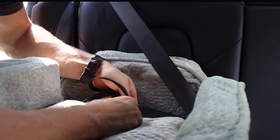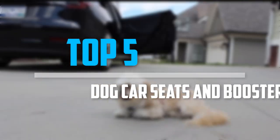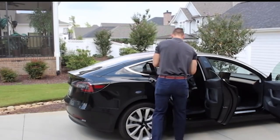Are you looking for the best dog car seats and booster seats in your budget? In today's video we break down the top 5 best dog car seats and booster seats that are available on the market. So let's get started.